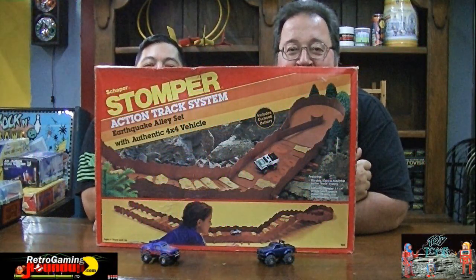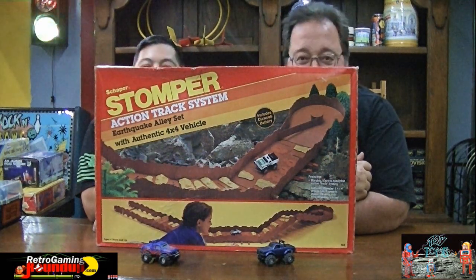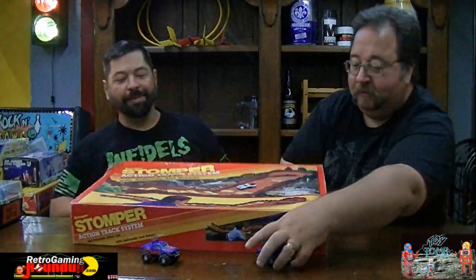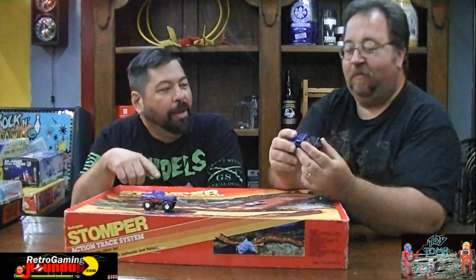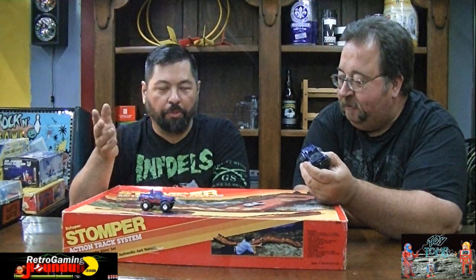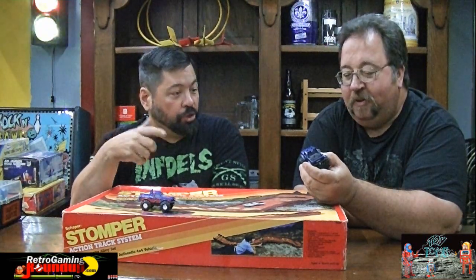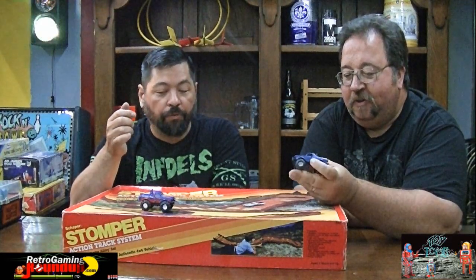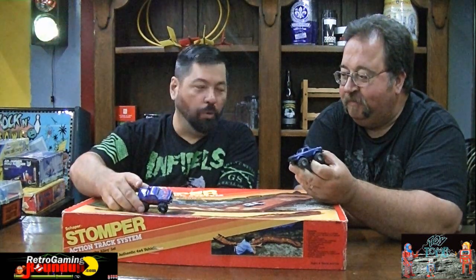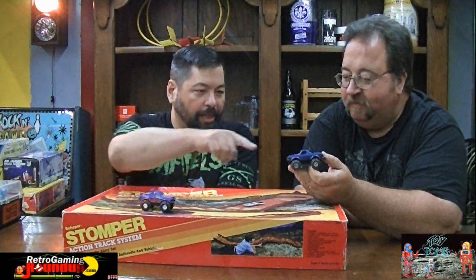Here we are with another fun toy to talk about - another big box toy: the Stomper 4x4 Canyon Play Set. I love the Stomper trucks. Being the Subaru aficionado that I am, if you were back in the day a Brat fan, there weren't that many models or toys of the Brat. But Stomper came forward with several variants of the Brat, including some Generation One Brats. It is a very cool interpretation of the truck. I personally like that blue one.